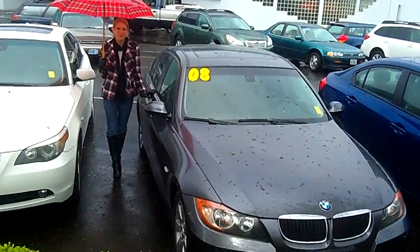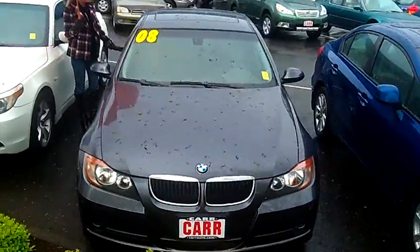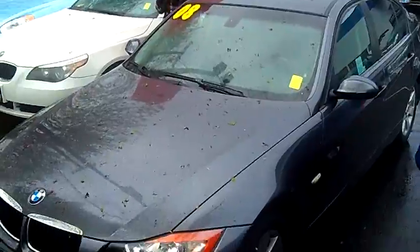Hi, this is Lacey. I'm here at Car Subaru in Beaverton. Thanks for clicking on that link. This is your virtual tour of the 2008 BMW 3 Series 328i. The stock number for this vehicle is VP2144.